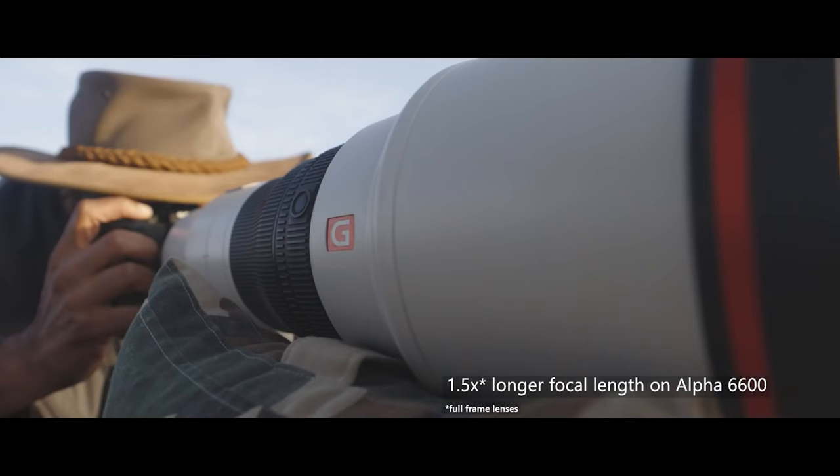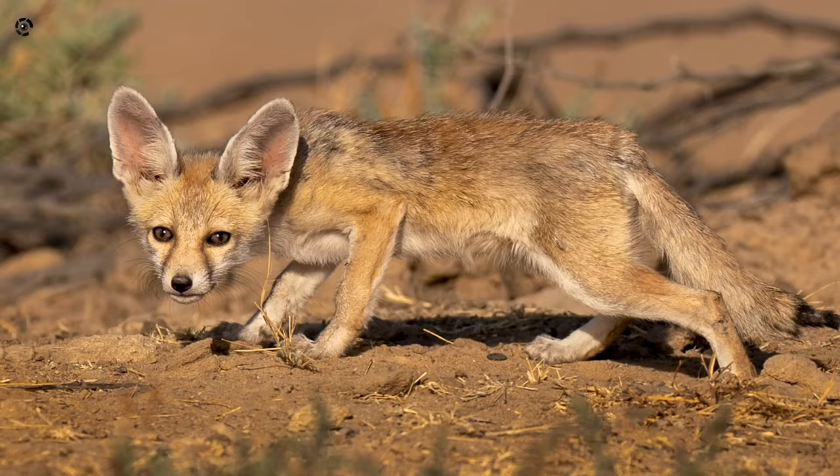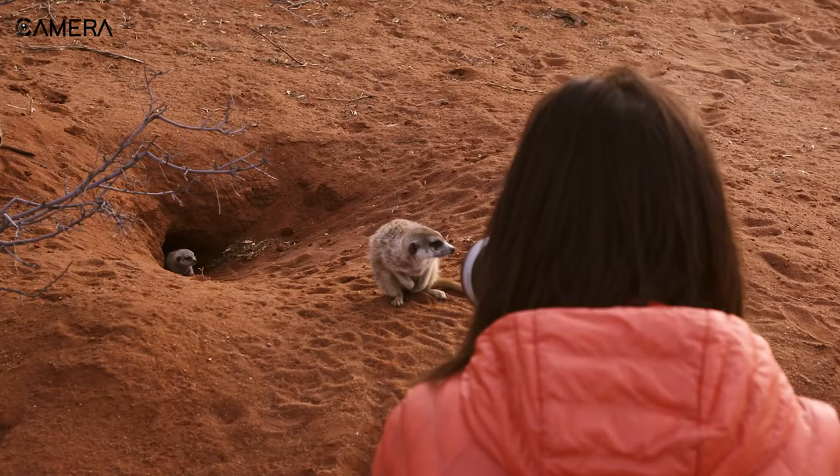In this video, we're going to guide you step by step so that you choose the right lens for your wildlife shooting.